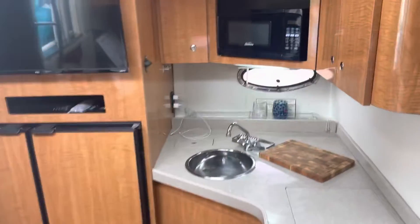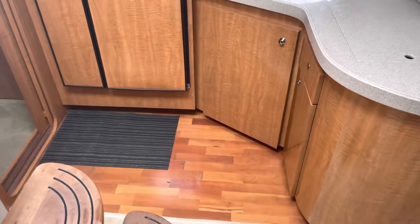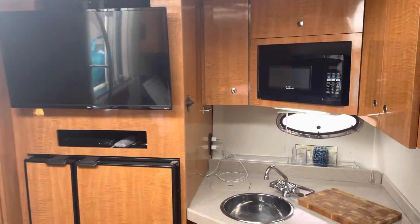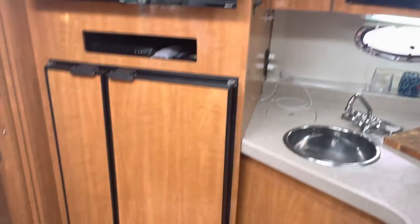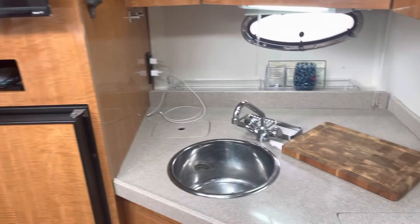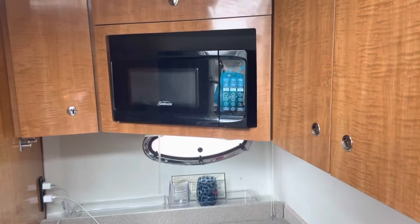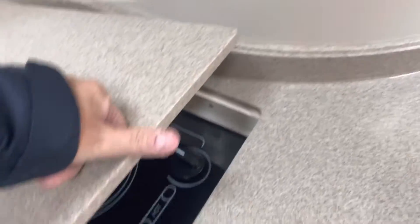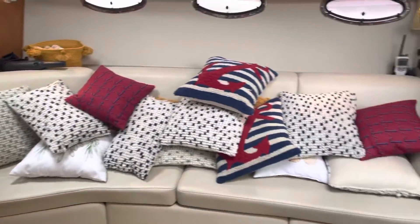Port side galley, nice wooden floors in the galley, TV over to the port here, fridge-freezer combo, satellite TV, hot and cold pressure water, microwave, oven, cooktop is under here — electric. Starboard side seating.